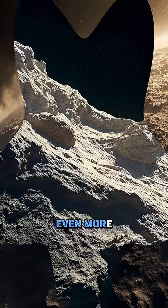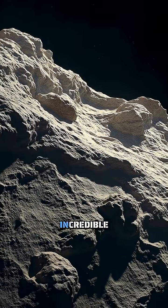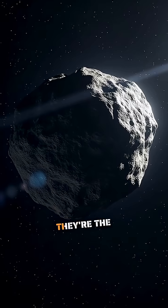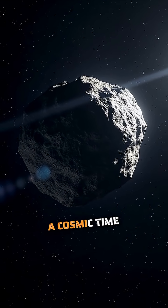The roughness of Bennu's surface tells us an incredible story about its past. These rocks aren't just scattered randomly — they're the result of ancient collisions in space, preserved like a cosmic time capsule.